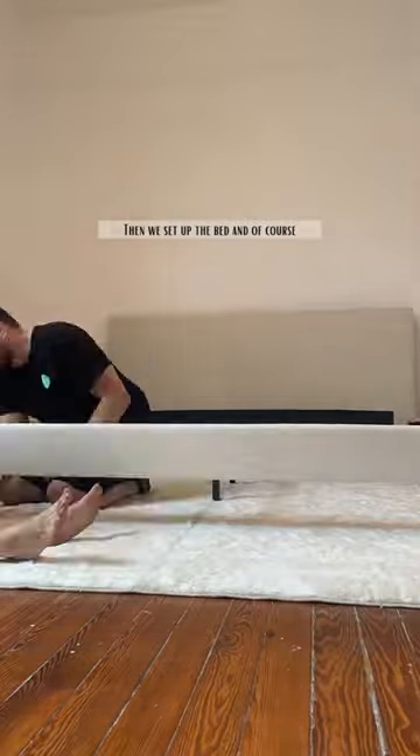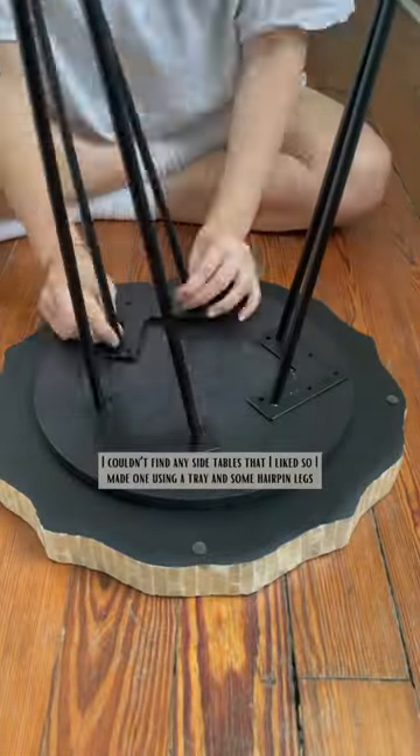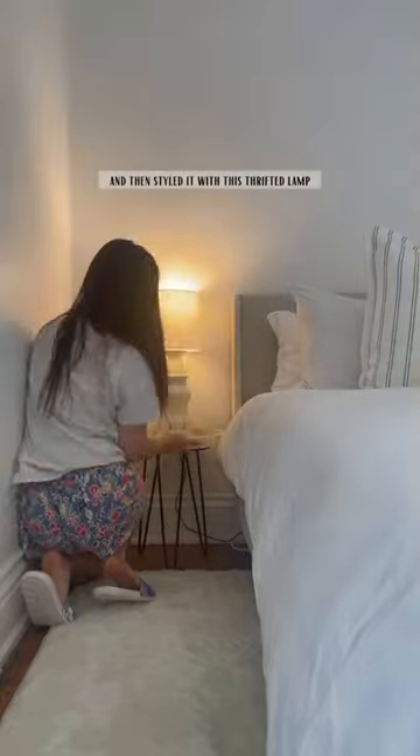Then we set up the bed, and of course Daisy had to test it out. I couldn't find any side tables that I liked, so I made one using a tray and some hairpin legs, and then styled it with this thrifted lamp.